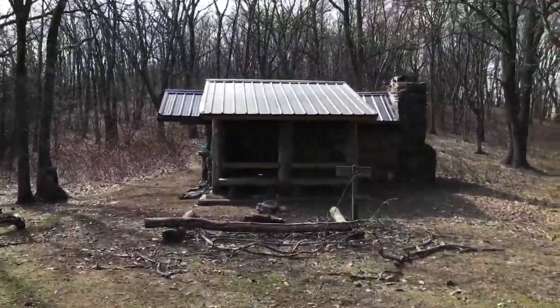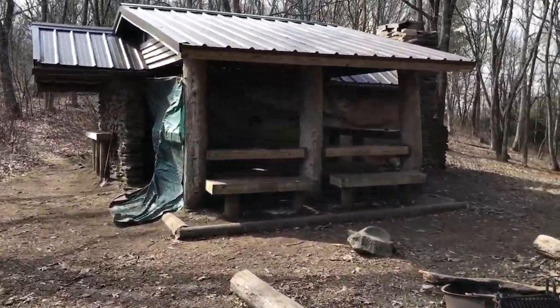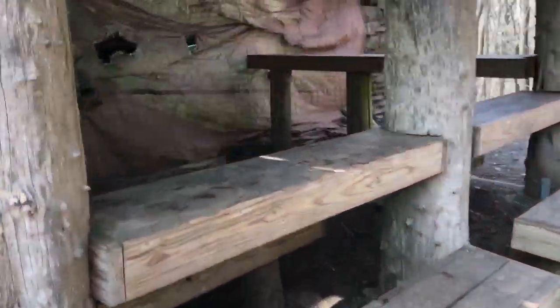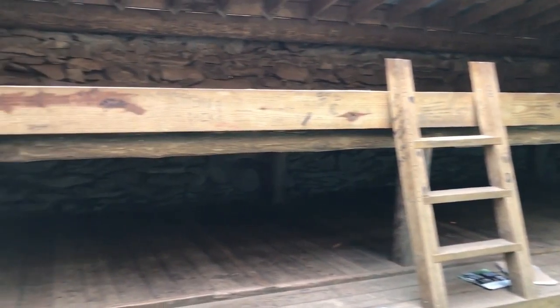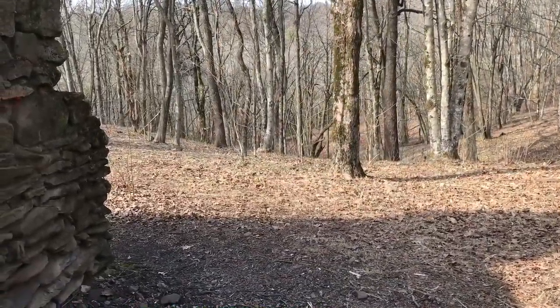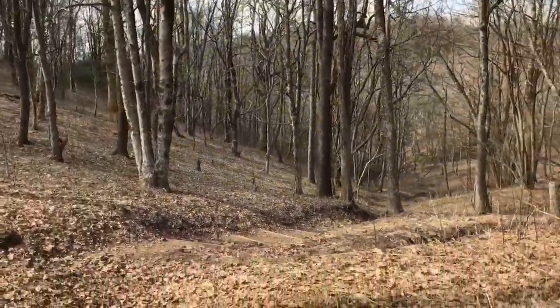All right, made it 15 miles today from Fontana Dam to Russell Field Shelter. This is pretty much what the shelters look like in the Smokies - they usually don't have this tarp up here, but during wintertime they put them up to keep the wind out. There's a coyote in the background - he's real close, a little pack of them. I've got to go down there and fight some coyotes off to get some water, so I've got to be careful. See you guys on the trail.